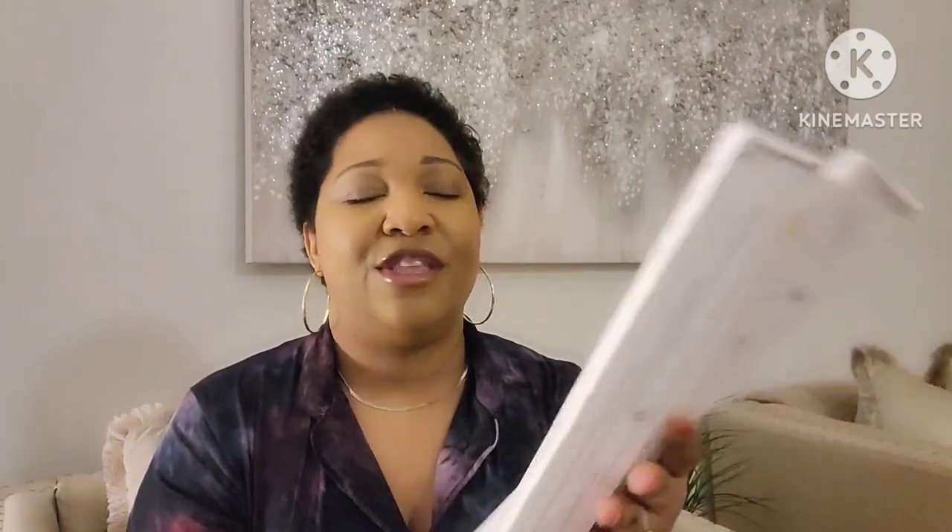I got the two-pack because they come in a two-pack and they also come in a single, so I chose three of them.